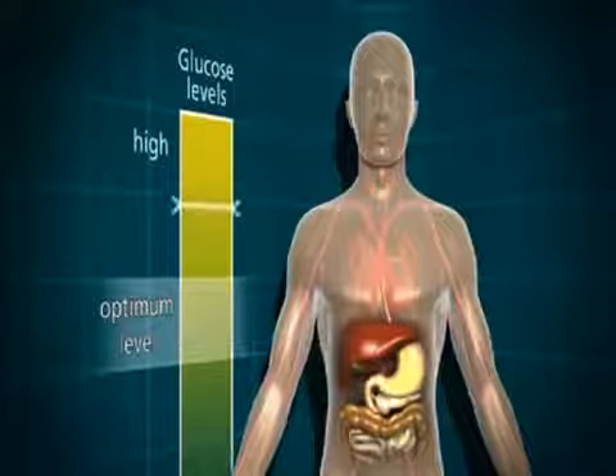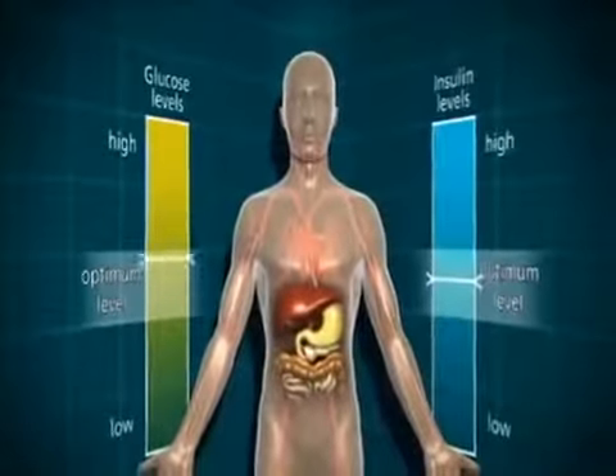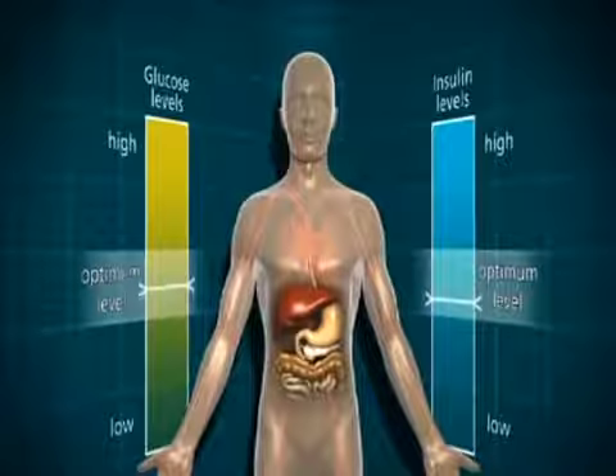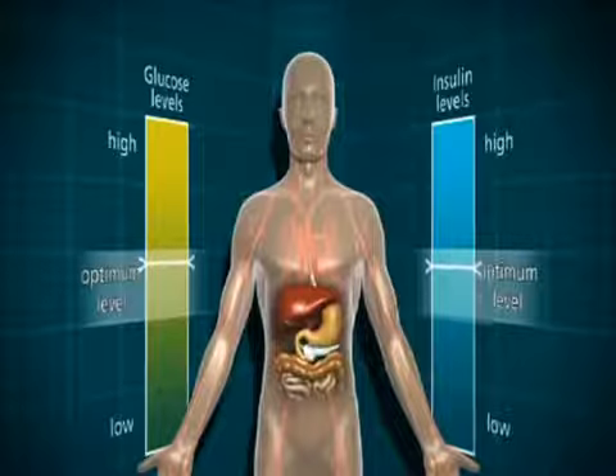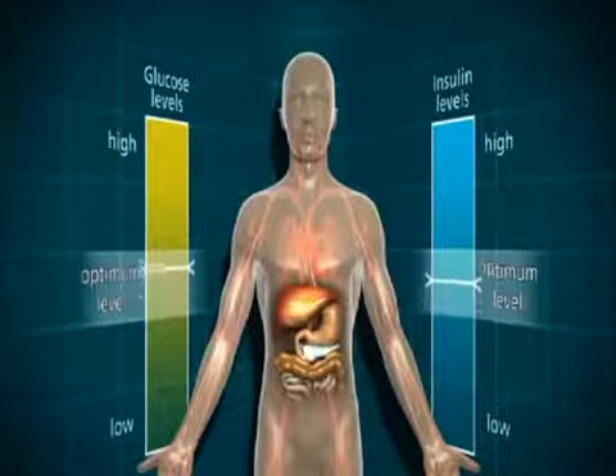The body functions best with the blood glucose at an optimum level — it doesn't like it if the blood glucose rises too high. Normally there's a cycle within the body which balances out the glucose and the insulin level, and this is achieved by the food you eat, the pancreas, and the liver.